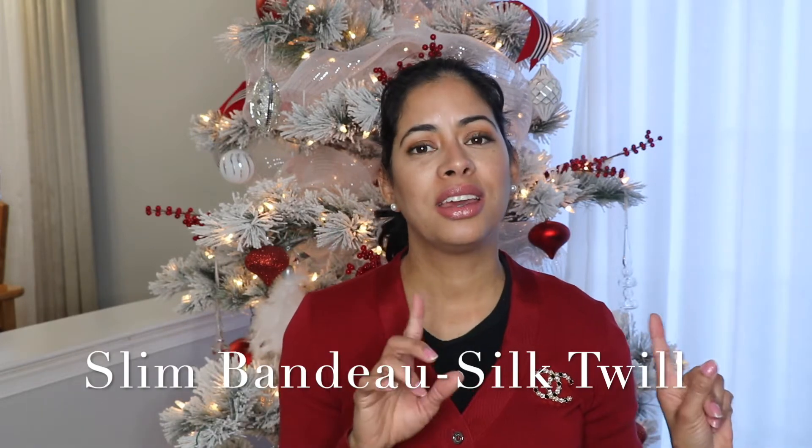So today's unboxing is a twilly, silky twilly bandeau or scarf from Chanel. I have three to show you — two unboxings — three of them in total, so I hope you guys enjoy this video. This is what you're going to see today: the unboxing of all three of them.